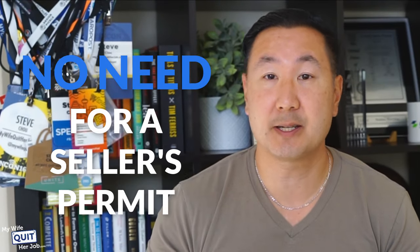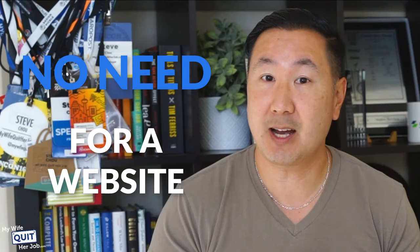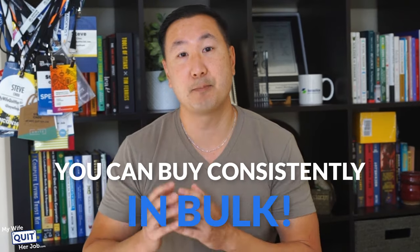Anyone can use Alibaba for free, and you do not need to have a company, a seller's permit, or any credentials whatsoever. A website is not necessary either. The only thing that an Alibaba supplier cares about is that you can buy consistently in bulk.